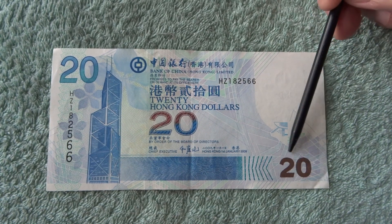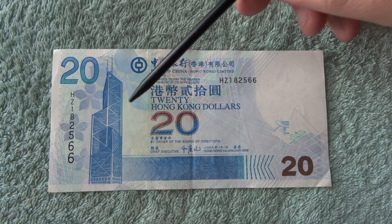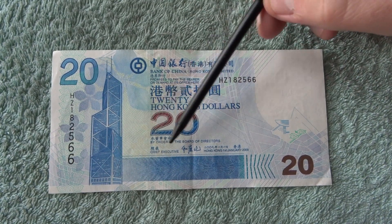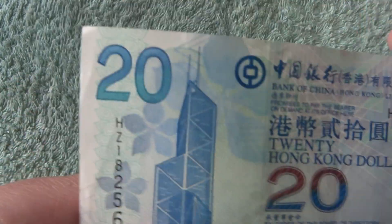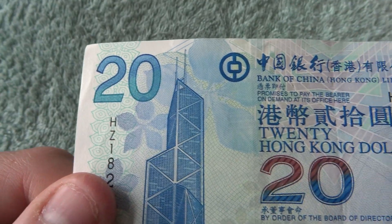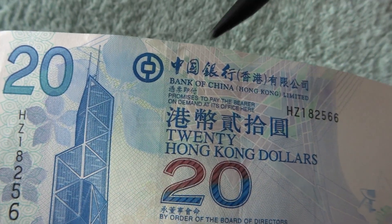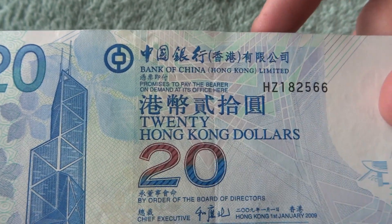I couldn't really find much when I was looking it up telling me too much about the actual note itself. Down here we have a 20, then we have some patterning along here, and then two more 20s around here. This one's got two different colours to it, so I'm just going to bring the note up close so you can have a look. I'm not too sure what that is — it might just be the bank's symbol to be honest.